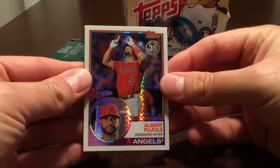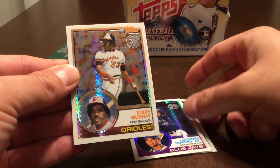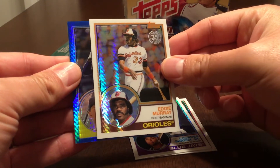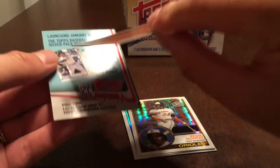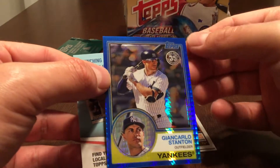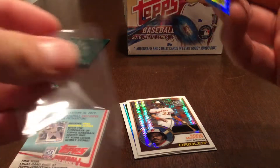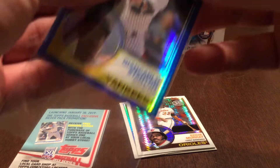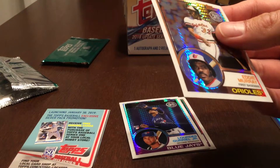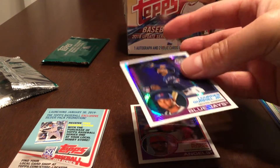Let's see what we get. Albert Pujols, Lourdes Gurriel Jr. rookie card, Eddie Murray, and it looks like a blue — Giancarlo Stanton — and that one is numbered to 150, specifically 37 of 150. He didn't have the best of years, but pretty neat anyway. No autograph in the first pack. It's rare to get the autographs. Last set I was pretty lucky to get the Bregman orange autograph, numbered 1 of 25.